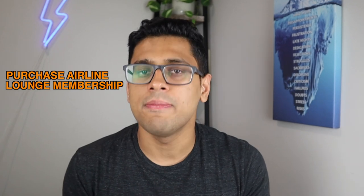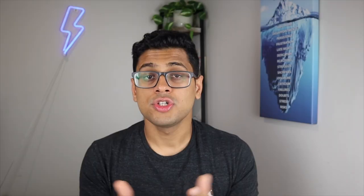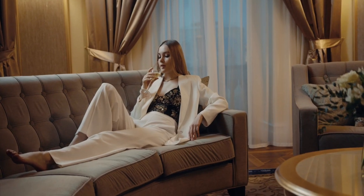The sixth way to access airport lounges is by purchasing airline lounge memberships directly from a particular airline. Popular North American options include Delta Sky Club, American Airlines Admiral Club, and United Airlines. In Australia, you can purchase a Qantas Club membership for $99 per year or 16,000 Qantas Frequent Flyer points. These memberships often come with extra perks such as additional check-in baggage allowance, priority waitlist, and airport standby. In my opinion, you're better off with airline memberships over Priority Pass because of these additional benefits.